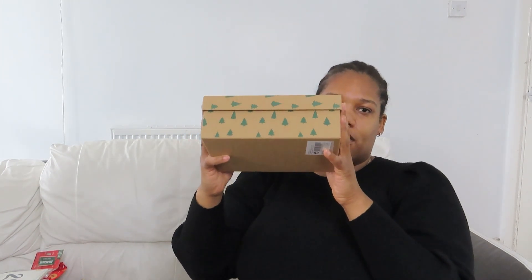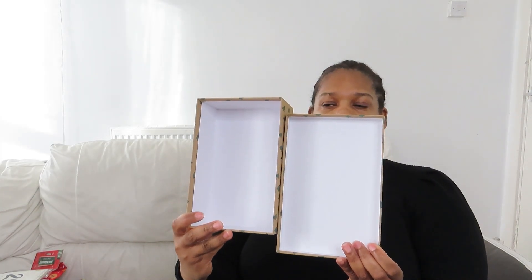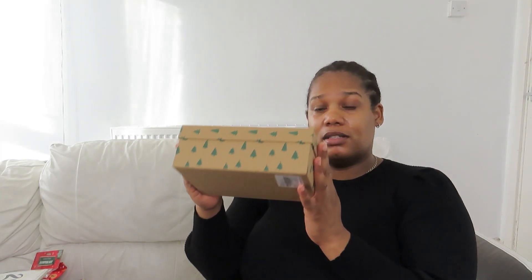I also picked up this gift box — let me open it up and show you. It's a really nice little box and great value. You can put whatever you need inside it. Also 50p, which is a great steal.